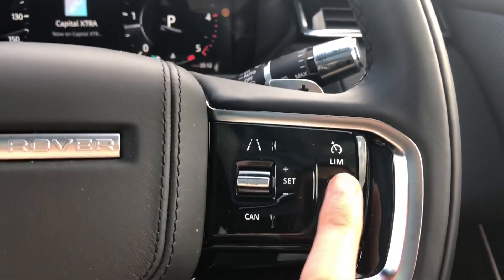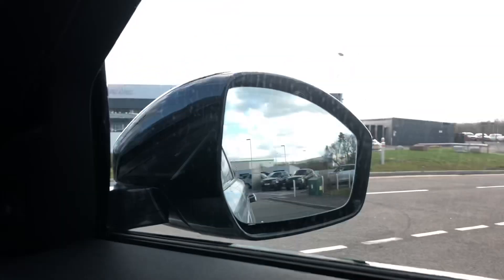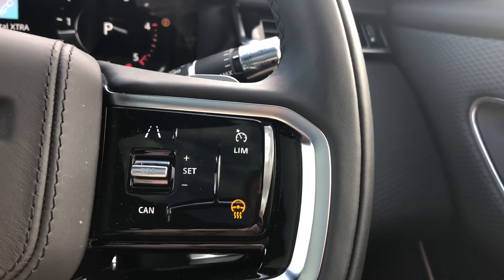There are buttons on your wheel including a speed limiter, lane departure warning and blind spot monitor, which makes driving along the motorway safer and easier.